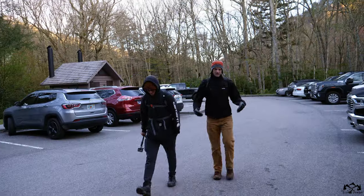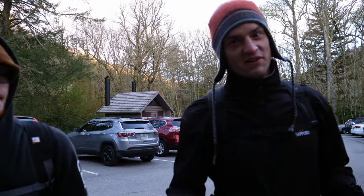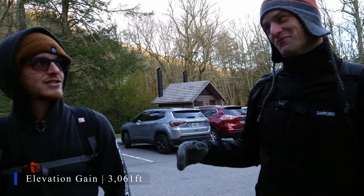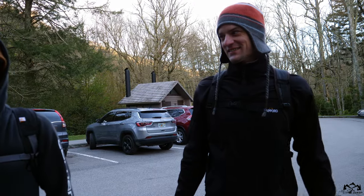Here we are starting on the trail, Alum Cave up to Mount Leconte. It's 5.5 miles there, 5.5 back — 11 total. 3,000 feet elevation gain. Let's get it. Great Smoky Mountains, let's go.